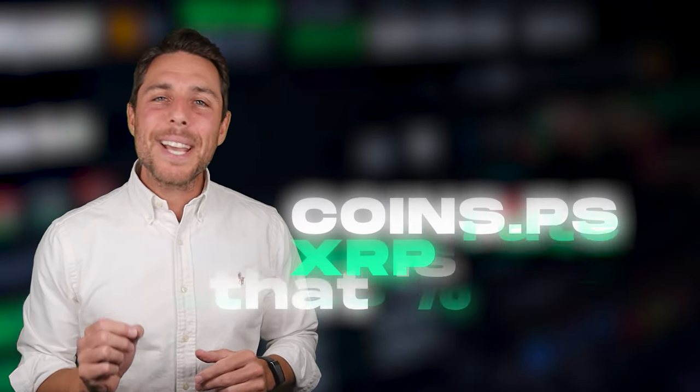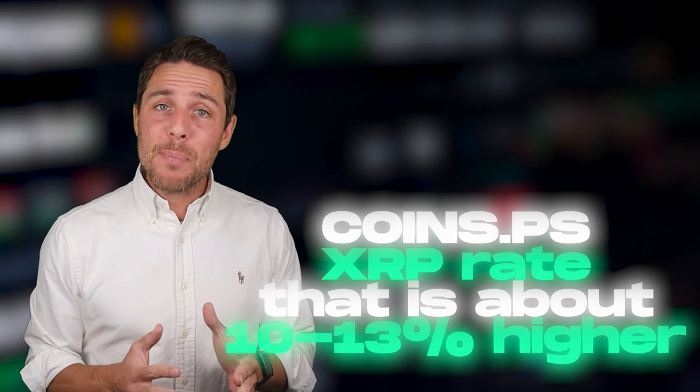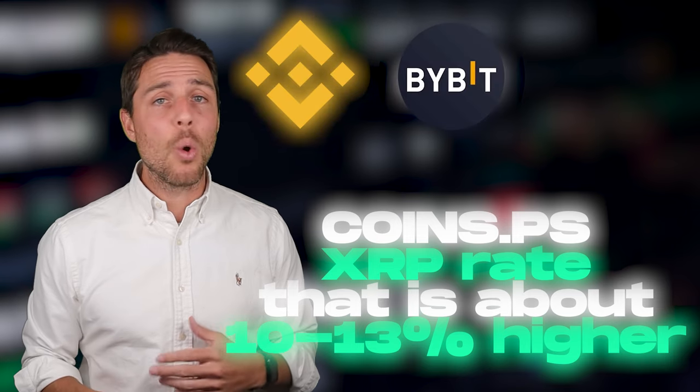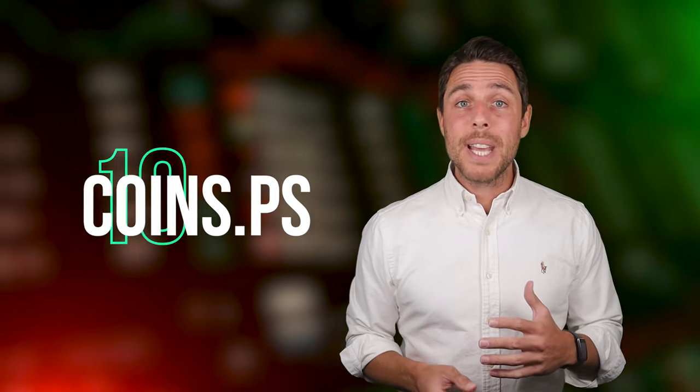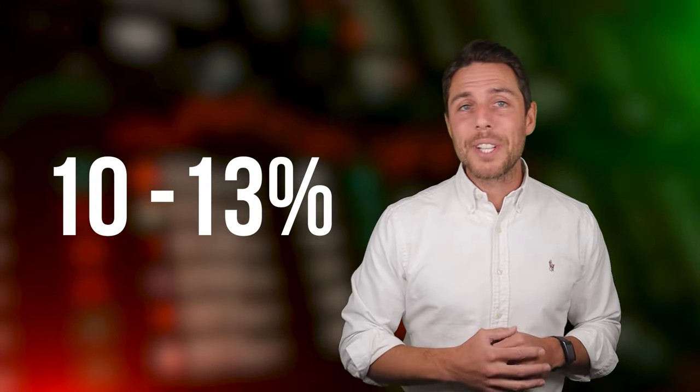CoinsPS provides an XRP rate that is about 10-13% higher than the rates offered by Binance, Bybit, or Coinbase. Here's some ways to make money by buying XRP on popular platforms like Binance, Bybit, or Coinbase, and then selling it on CoinsPS. People have been reporting profits of 10-13% per sale on CoinsPS.